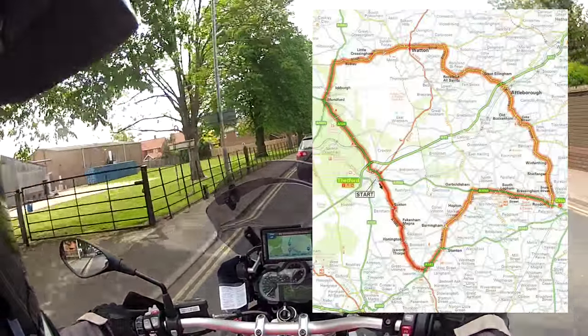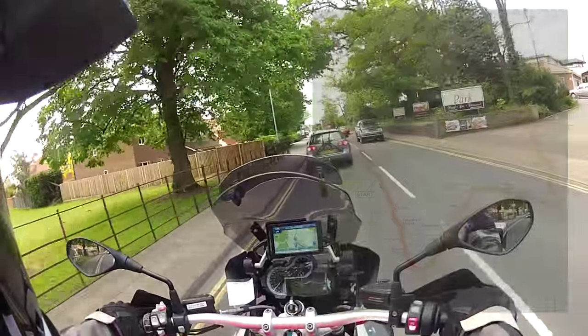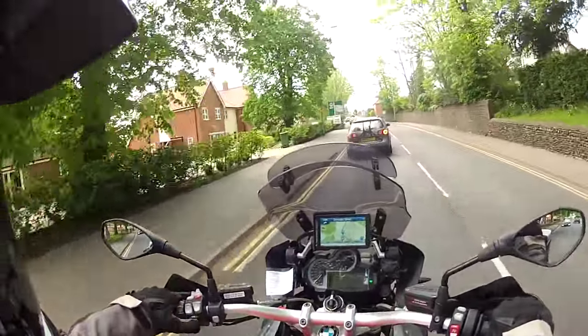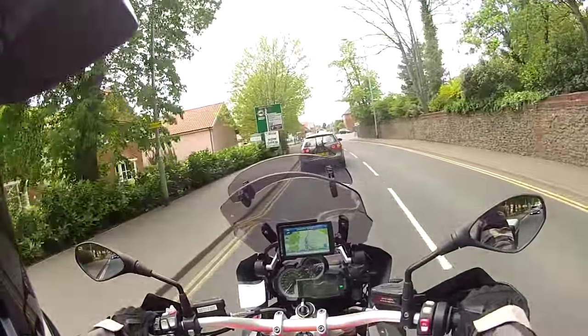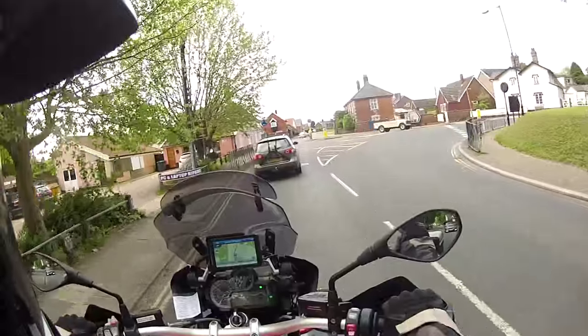It's not going to be lakes and mountains and the sort of picturesque stuff, because those of you that know Norfolk will know that it's pretty flat, but it has got some good biking roads apparently and some forested bits and so on. So I want to give those a try — stick around, stay tuned, let's see what we've got.